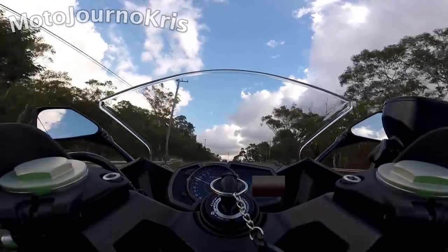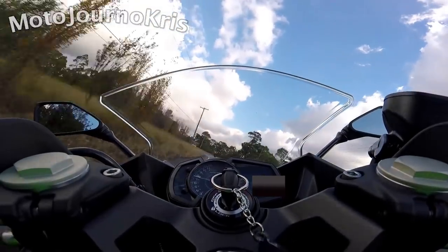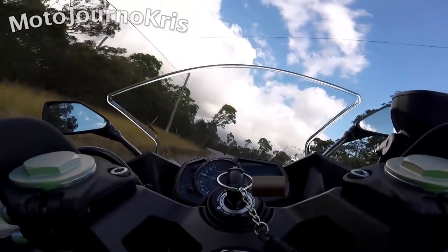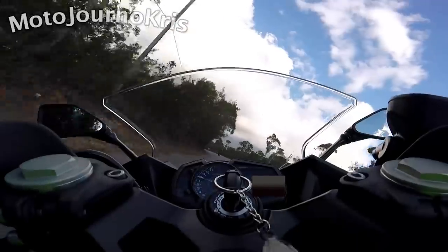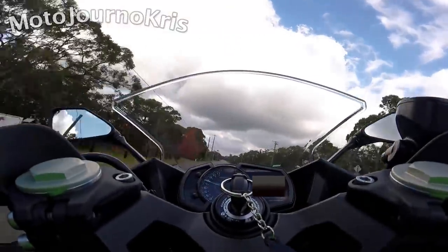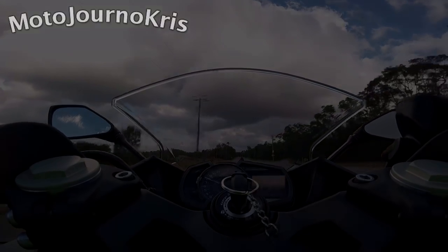The Ninja 400 also has a more raw feel to it as far as power delivery, which is partially thanks to that extra torque. That also translates into a less smooth engine overall, which includes the throttle response at times — particularly on a closing throttle, even with that slipper clutch as you transition onto engine braking.